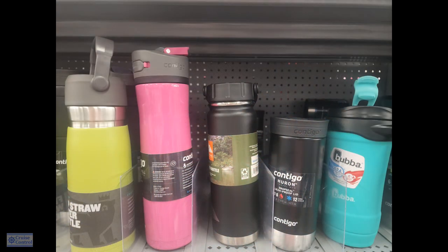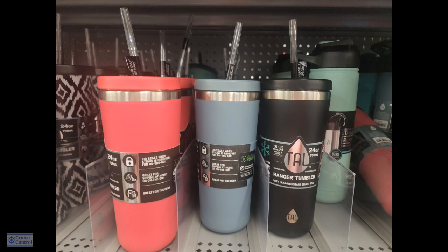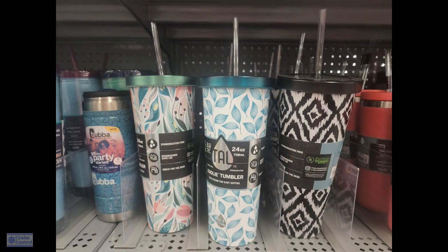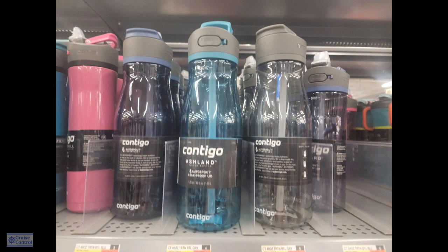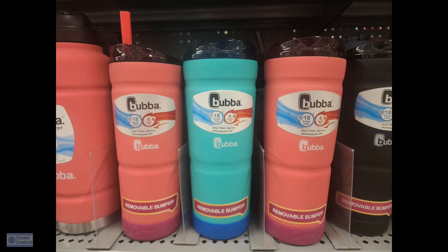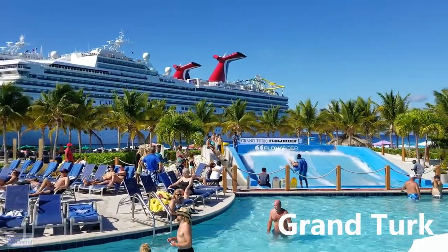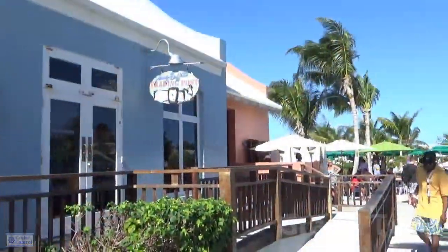Number eleven: I'm going to suggest bringing along a reusable water bottle. That has proven to me over and over to be so well worth the time to pack. You can use it on the ship and when you go off the ship. You fill it up and you've got it with you. You want to stay hydrated — so many places you go it's going to be warm or hot. Even in areas where there's nothing available to purchase to drink, you'll have your water with you.